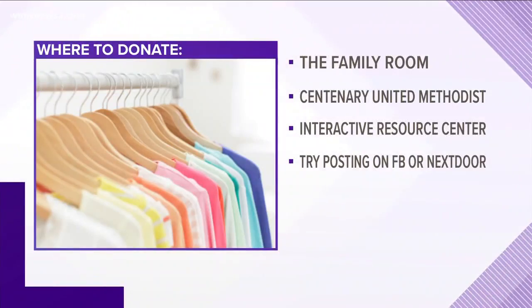This is what I'm going to tell you. You can try the Family Room that's on Stanley Road — they give clothes and other things to families of foster care kids. The Centenary United Methodist Church on Friendly and Elam collects things. The Interactive Resource Center on East Washington Street is specifically looking for coats, hats, and gloves.